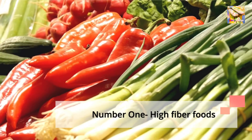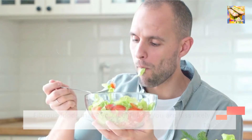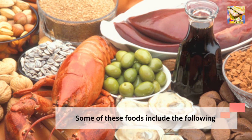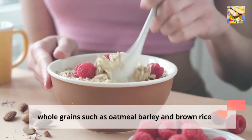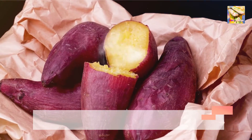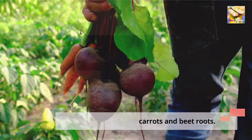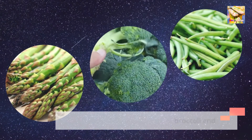Number 1: High Fiber Foods. Fibrous foods make you feel full so you are less likely to overeat, which may contribute to the symptoms of acid reflux. Some of these foods include: whole grains such as oatmeal, barley, and brown rice; root vegetables such as sweet potatoes, carrots, and beet roots; and green vegetables such as asparagus, broccoli, and green beans.